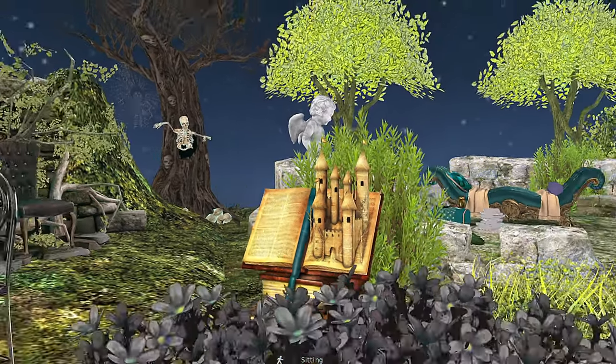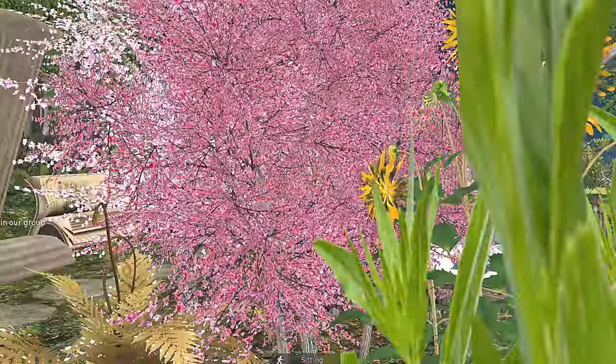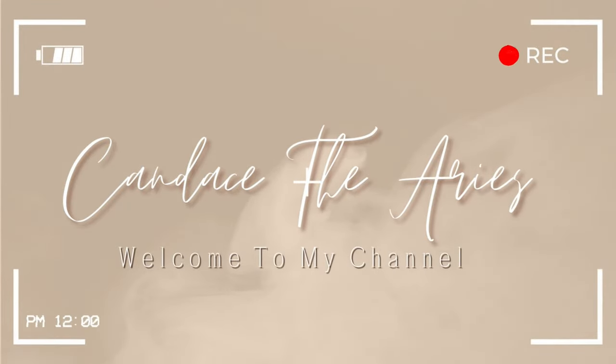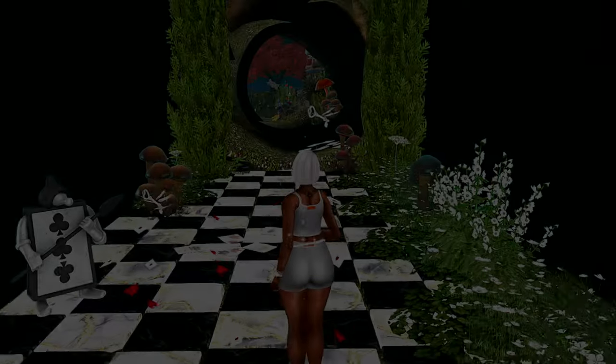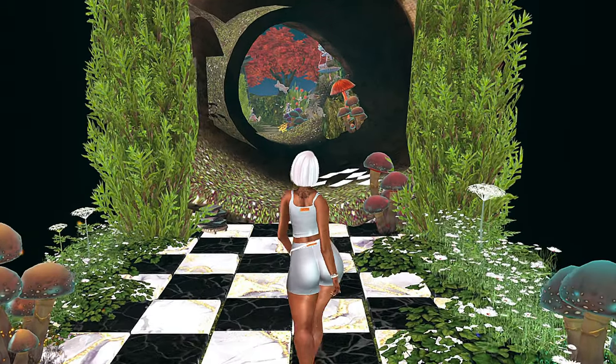Hey y'all, let's check out the Enchanted Library. So today we're at the Enchanted Library.